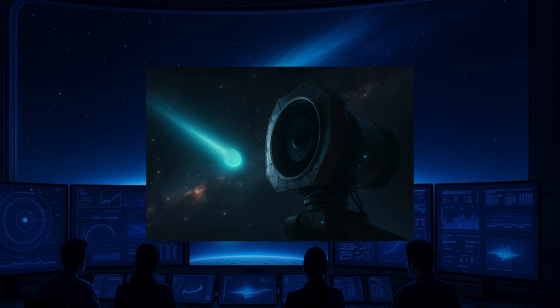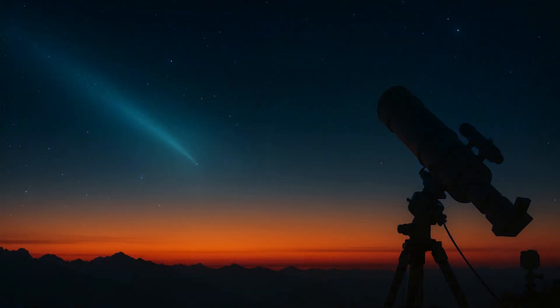3i Atlas is the third known comet to come from outside our solar system. Discovered on 1st July 2025 by the NASA-funded Atlas Telescope in Chile, it moves on a path that will take it close to the Sun but will not come near Earth. Scientists worldwide are eager to study it because it carries material from other parts of the galaxy.